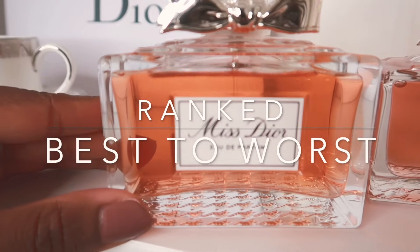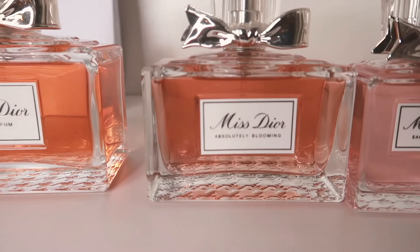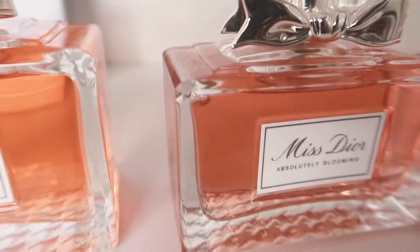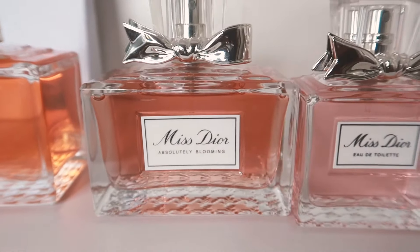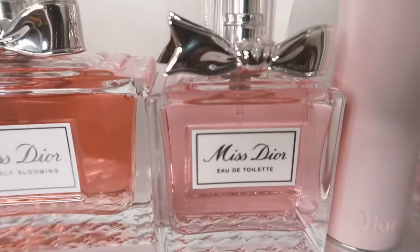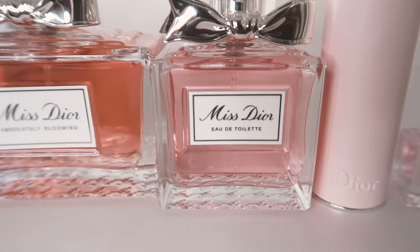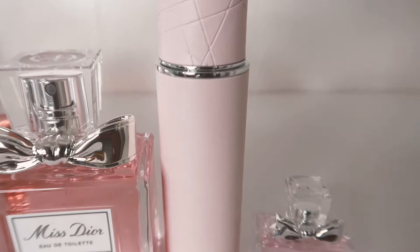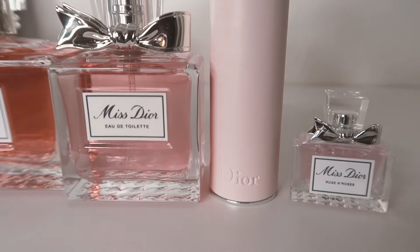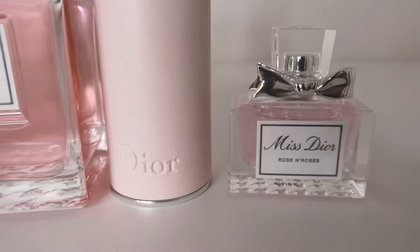Miss Dior is your woody rose perfume — we've got some patchouli in the base with some blood orange and pink pepper. Then I have my Absolutely Blooming, which has raspberry, blackcurrant, bergamot, and pink pepper, with a heart of rose and peony and a soft musk base. Here I have my Miss Dior EDT with notes of blood orange, mandarin, may rose, lily of the valley, and some patchouli. Next is my Blooming Bouquet in an atomizer — mandarin, peony, rose, apricot, and peach with musk in the base. And I have my Rose and Roses with geranium, bergamot, mandarin, a rosy heart, and musk in the base.